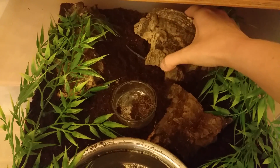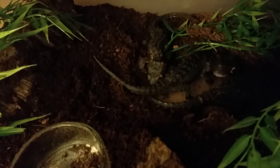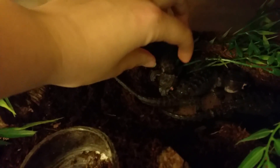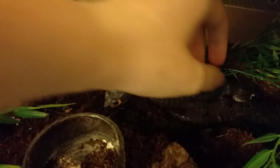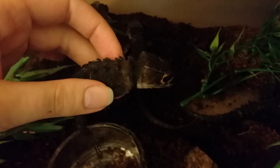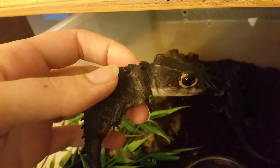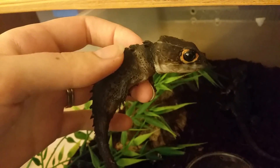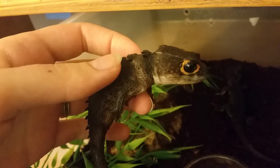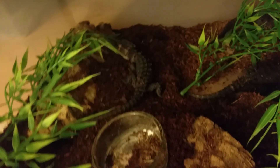We did pick up a trio of red-eye croc skinks — long-term captives — and we're really pleased with them. Normally I don't keep them in a trio, but these guys are doing really well. They were already producing for the previous owners, and we even had one lay an egg as soon as she got to us. They're a little bit smaller than I'd like to start breeding them, but apparently once they're at least three to four inches snout-vent length they're okay to breed.